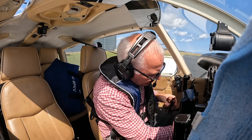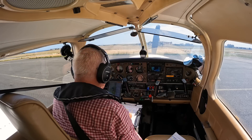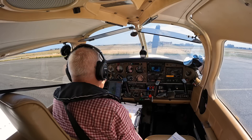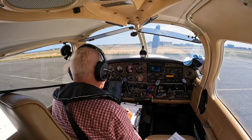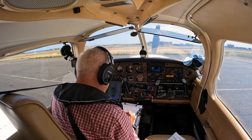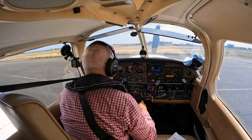We're flying to Weston in Ireland from the Isle of Man. Ronaldsway Tower, Golf Bravo Mike India Victor, PA28, on Apron Victor. Request start and clearance, VFR flight to Weston. Golf India Victor, start approved. I'll call you about the clearance. Start approved, Golf Bravo Mike India Victor.